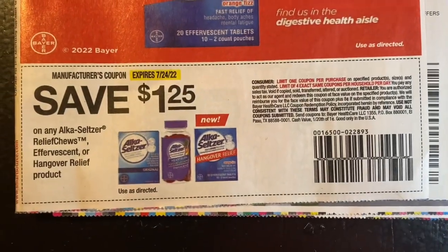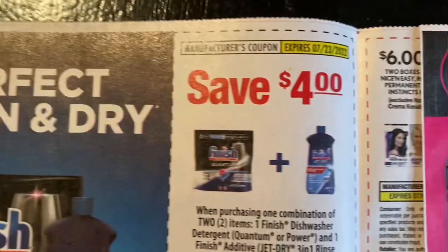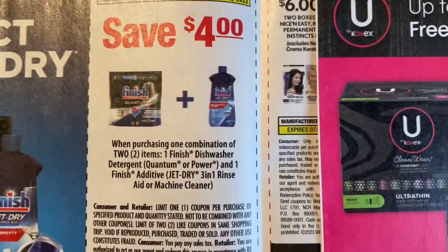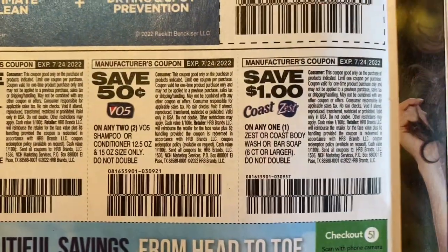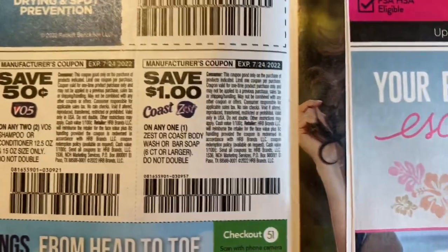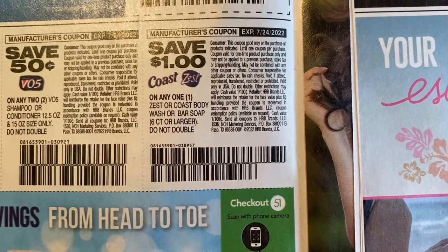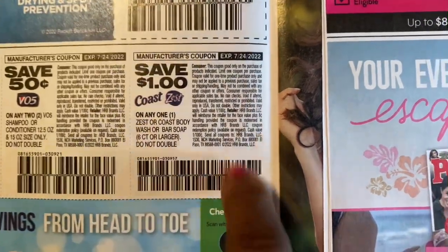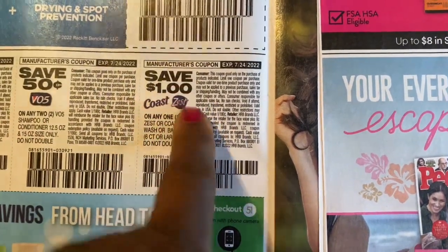We got $1.25 off any Alka-Seltzer relief chews. Save $4 off two of the Finish. We have 50 cents on Red Perk, save 50 cents on VO5. And here we have our dollar off one Coast or Zest body wash or bar soap six-count or larger — and if you go to Dollar General, the Zest and the Coast is sitting right in the dollar aisle and it will make it free.